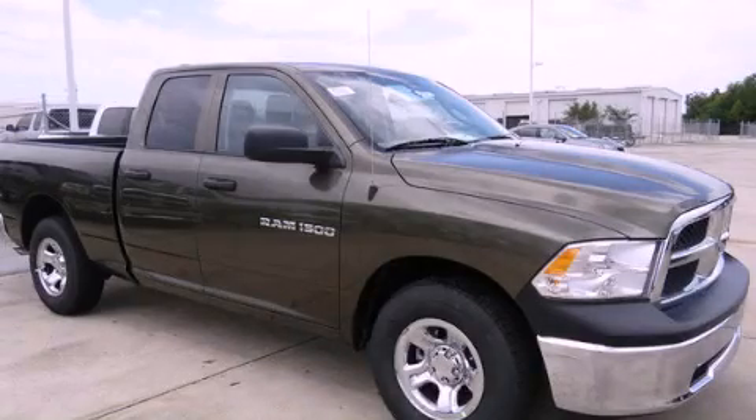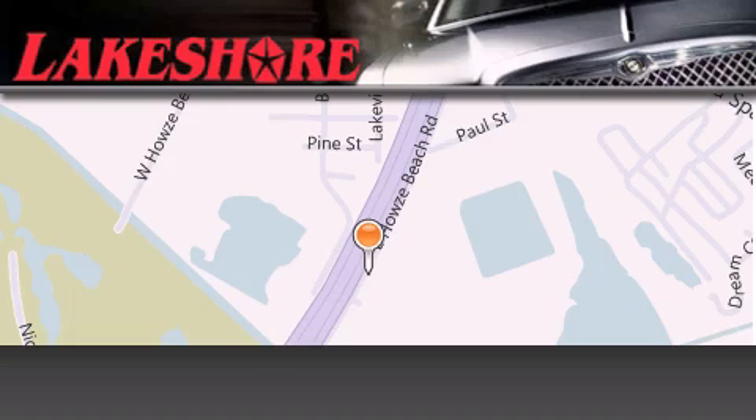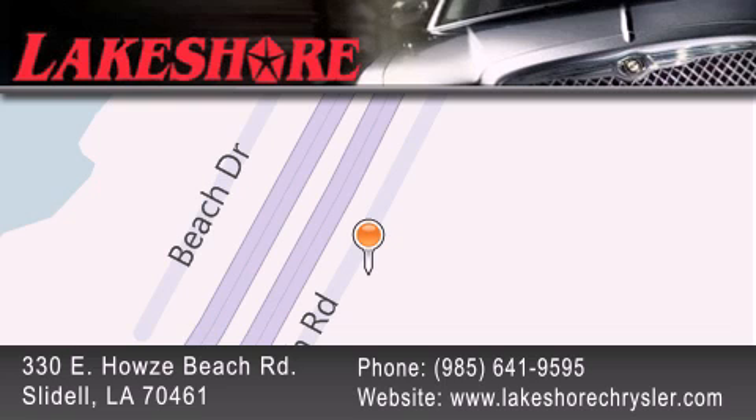Stop by today and test drive this vehicle for yourself. Lakeshore Chrysler Dodge Jeep Kia is located at 330 East House Beach Road. We have been servicing our community for over 20 years. Our main goal is to exceed all of your expectations so you'll return for future visits.